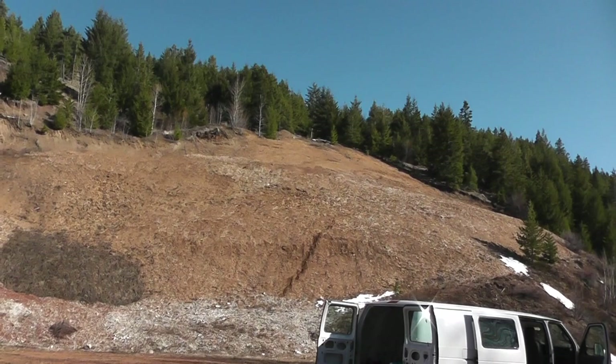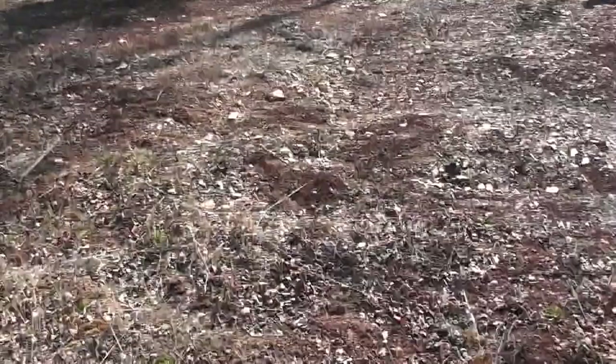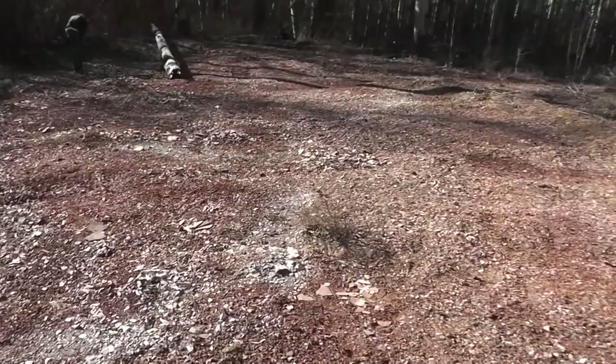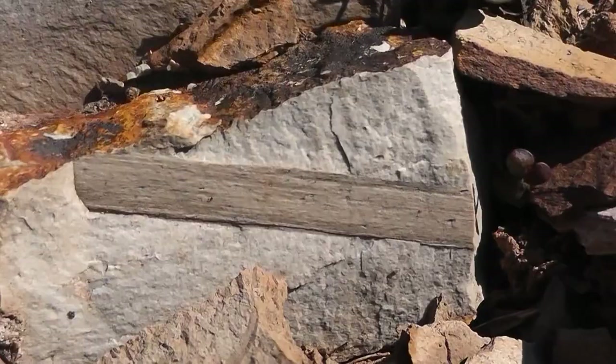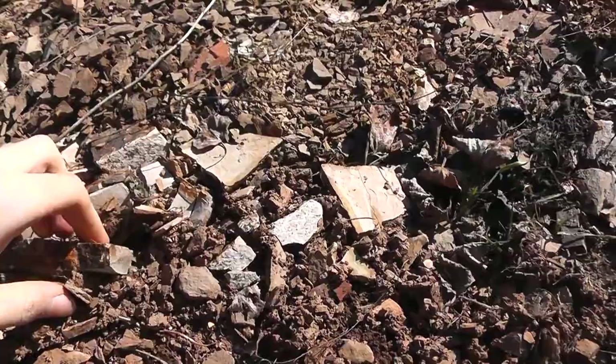Let's get climbing and see if we can find anything. There are even fossils here in the parking lot area where everyone can drive in and set up camp — I almost stepped on one over here. This is a piece of wood or branch. It's very detailed.